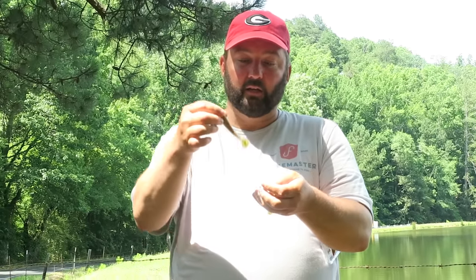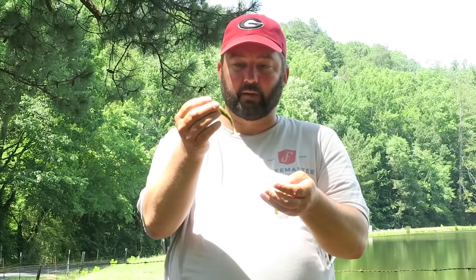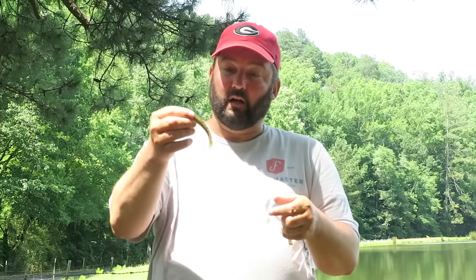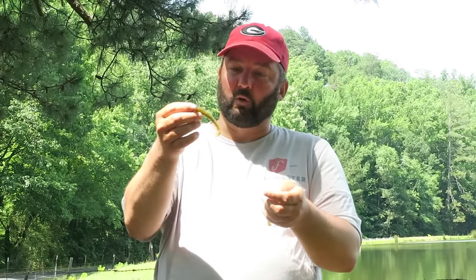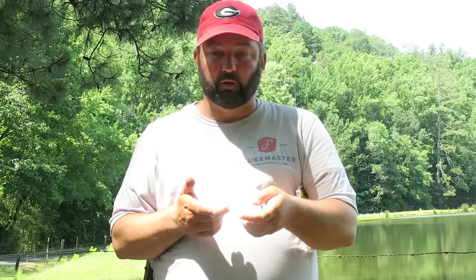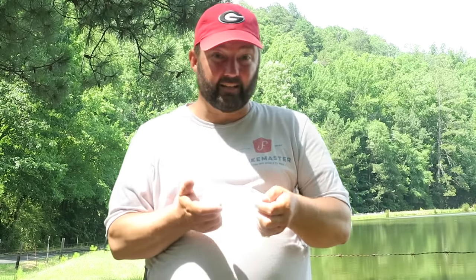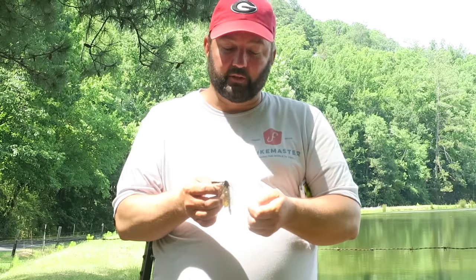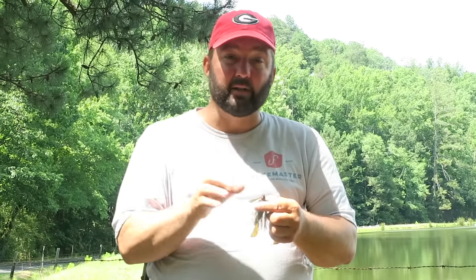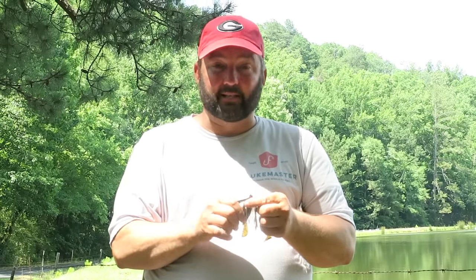One of my tricks is instead of leaving the Rage Tail Menace as a twin tail — which looks like a bluegill swimming — I like to downsize it just a little bit and rip that top tail off. It swims real tight and looks like a smaller bait fish. Another good trailer is any kind of a paddle tail swim bait, like the Strike King Rage Swimmer in about a three and three quarter inch length. Just throw it out, fish it on a medium heavy rod, bump it off cover, run it through stuff, and you'll be amazed what you can catch.